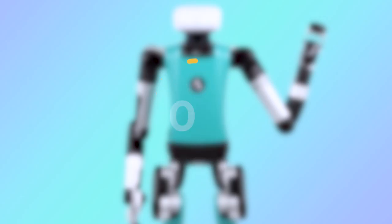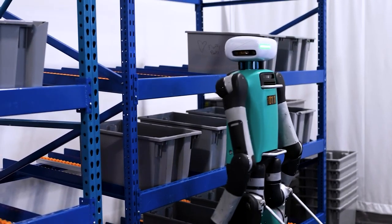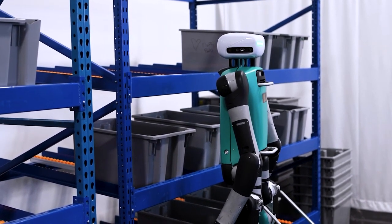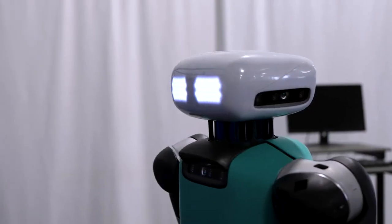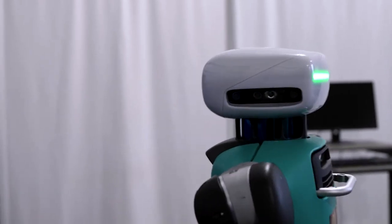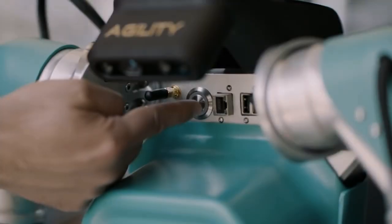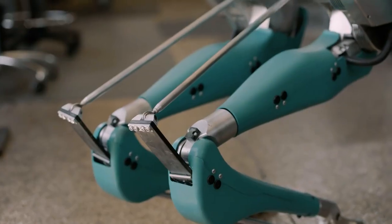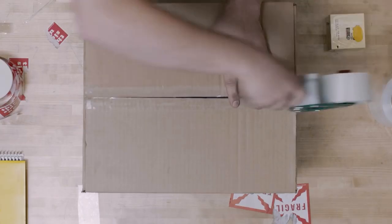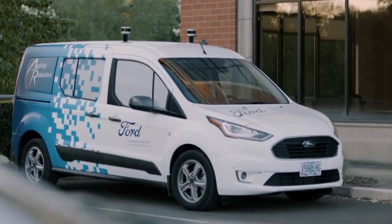Number 5: Digit. Meet Digit, the cutting-edge humanoid robot developed by Agility Robotics. Representing the latest generation of robotics, Digit is a bipedal automation that effortlessly navigates through various environments. With its remarkable capabilities, Digit can confidently stroll down the street, perform tasks such as picking up and stacking heavy boxes, and even maintain its balance by catching itself from falling over. What sets Digit apart is its unique design, featuring legs that resemble those of a horse and knees that bend backwards, enhancing the robot's stability and versatility.